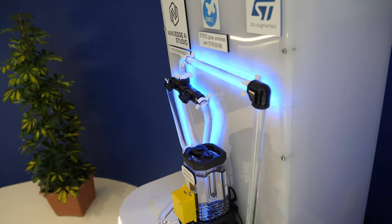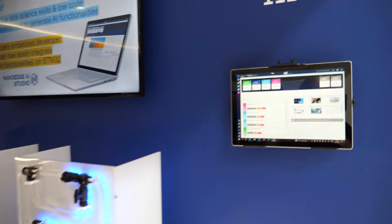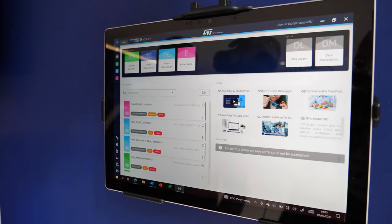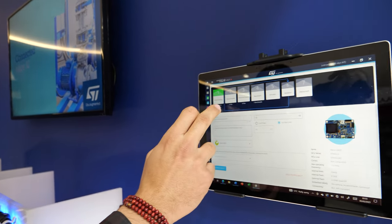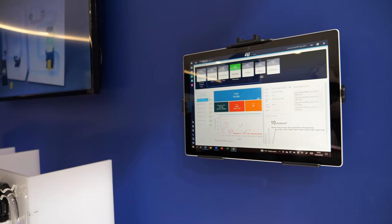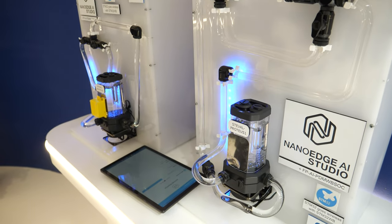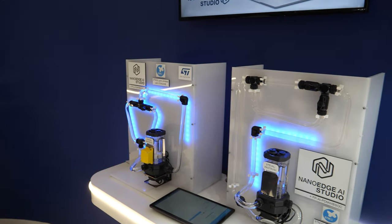We also have a tool called NanoEdge AI Studio, which you can see on your right. This tool allows the user to create from scratch — in a matter of minutes — an AI algorithm for anomaly detection, classification, or regression, covering every kind of use case. We are sensor agnostic and it only takes a few steps to create an optimized machine learning model. The studio does most of the job to ease developer life, reaching almost 100% accuracy with a very low footprint, optimized for STM32 microcontrollers. We can work with vibration, temperature, current, pressure, audio, and images.